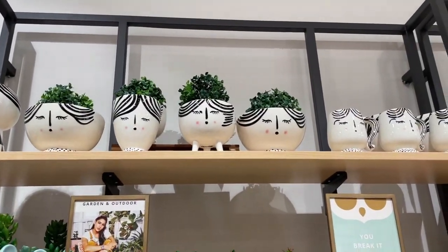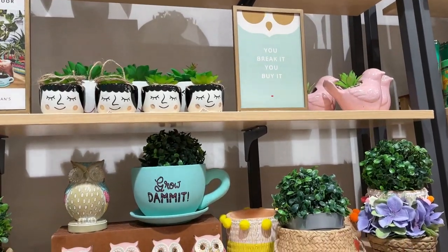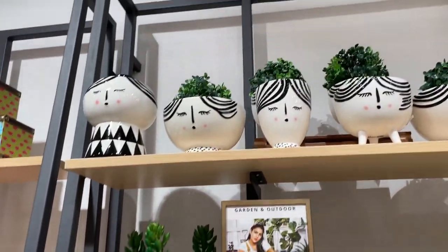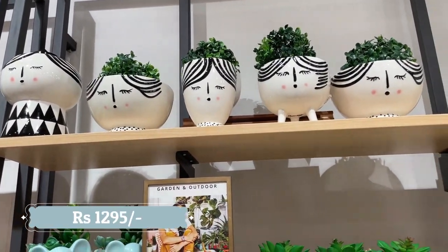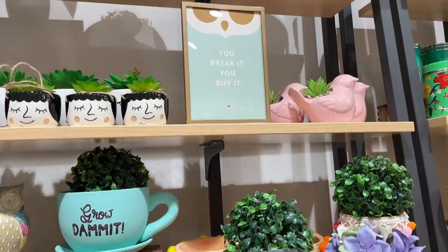Next comes the ceramic planter section — there are a lot of different sizes here. Pricing starts from 595 rupees and goes up to 795 rupees based on size. All are sold with fake plants, so you can buy the planter separately or together with the fake plant.